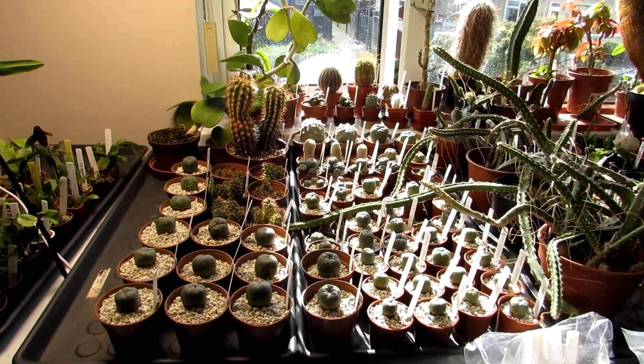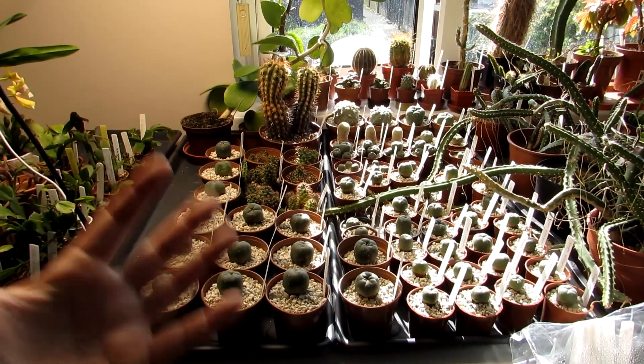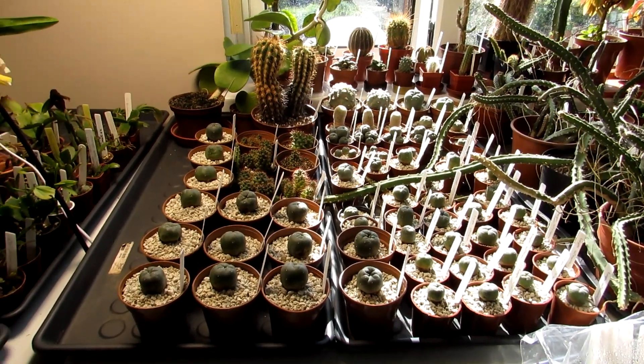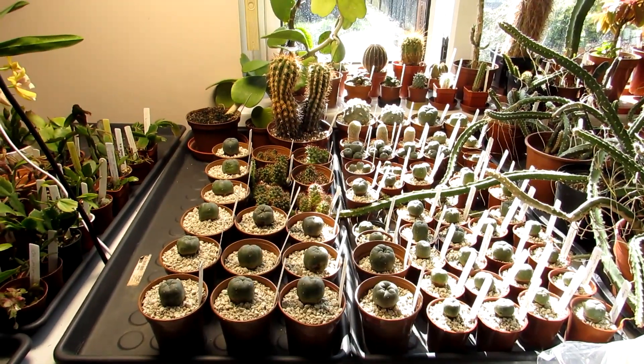If you didn't see the unboxing video I made when I unboxed all these incredible plants, do check it out — links up above and also down below in the video description.